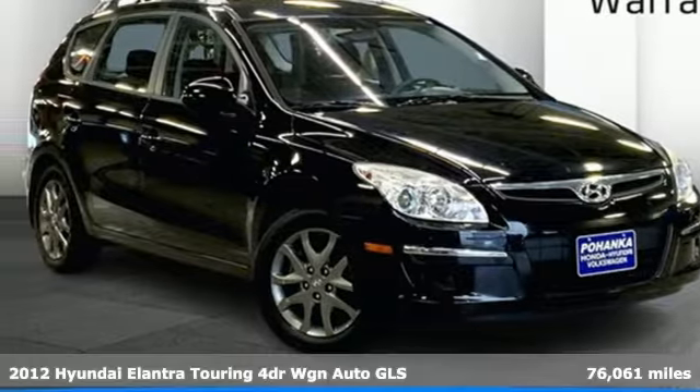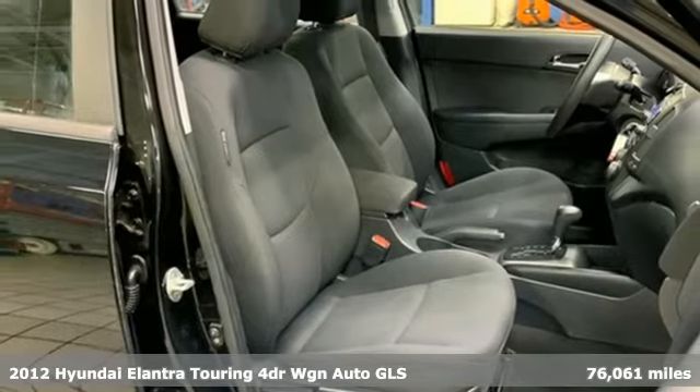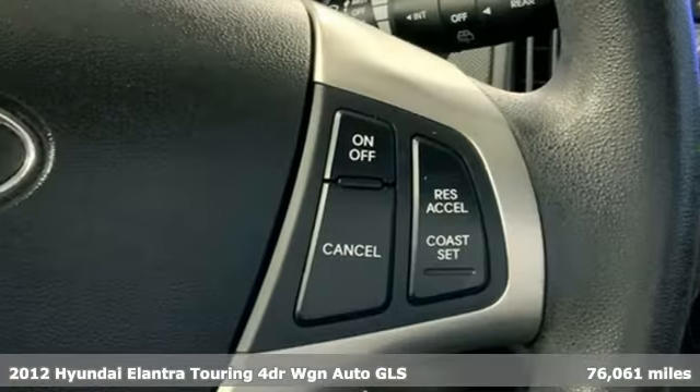It's a 2012 Hyundai Elantra Touring. When it comes to cargo and performance, this Elantra Touring can haul.